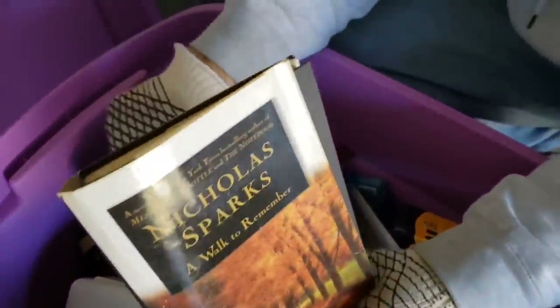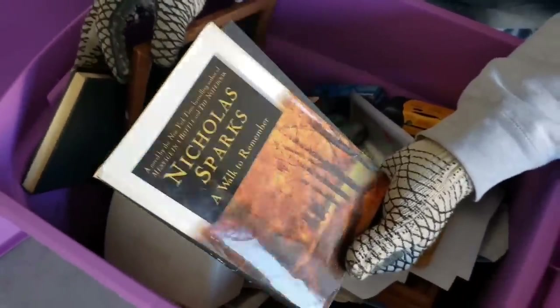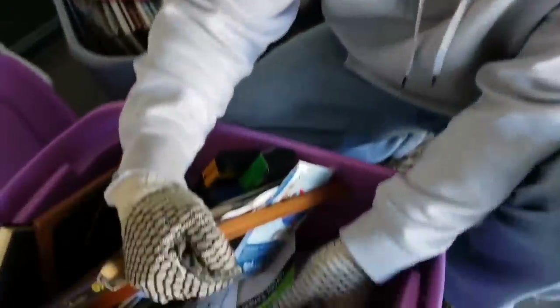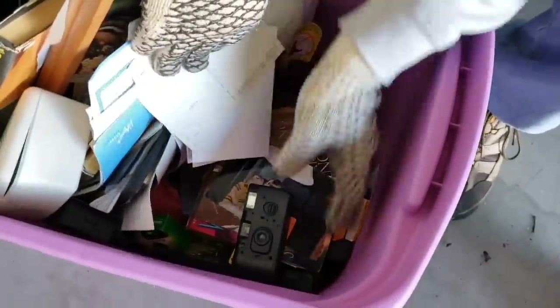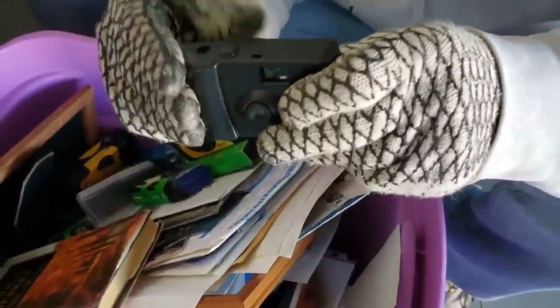Nicholas Sparks — 'A Walk to Remember.' Isn't he that guy who writes weird romance books? Stuff, stuff, stuff and more stuff. There are a ton of cameras down here. Let's look through all this — we'll see if there's anything good and show you if we find something.